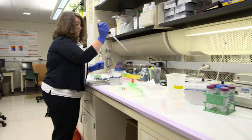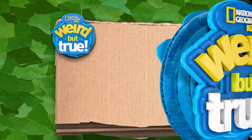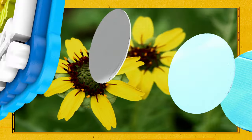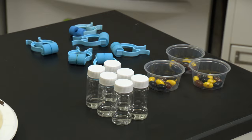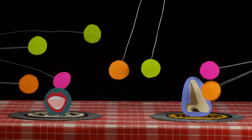Meet Dr. Danielle Reed. She is the associate director performing and overseeing all kinds of research on taste and smell here at the Monell Center. Her favorite weird but true fact is there's a wildflower that smells just like chocolate, commonly referred to as the chocolate daisy. Dr. Reed has set up three different experiments for us today to help us learn the weird but true ways our senses of smell and taste actually work together.